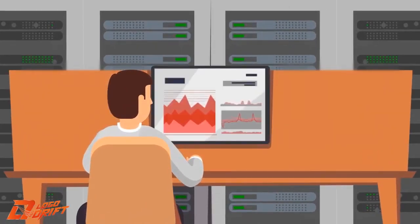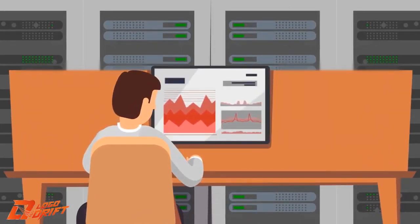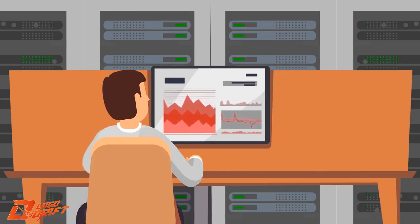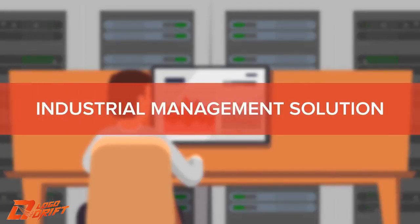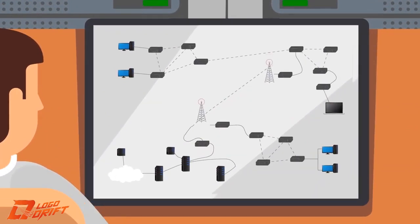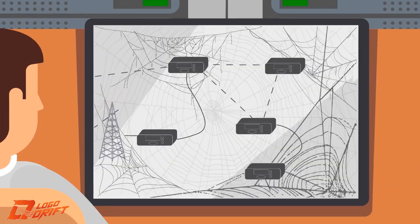Wouldn't it be great if you could see all your devices in a single pane of glass? Introducing E2E's innovative connectivity solution for multi-vendor radio networks: the industrial management solution. Our revolutionary new platform lets you monitor and configure all those radios — yes, all of them, even those ones.